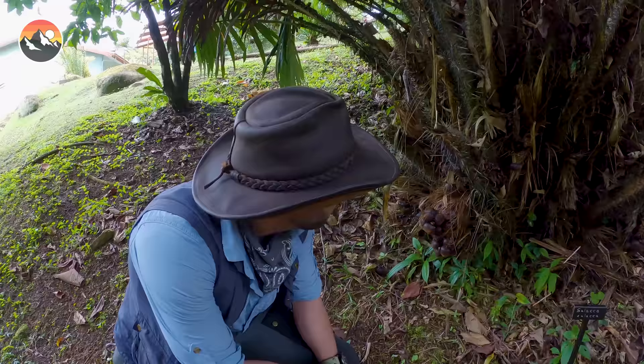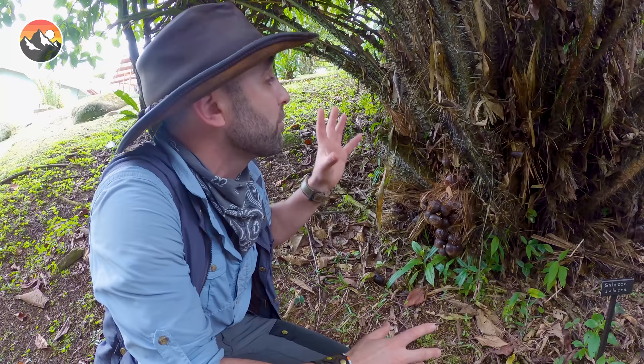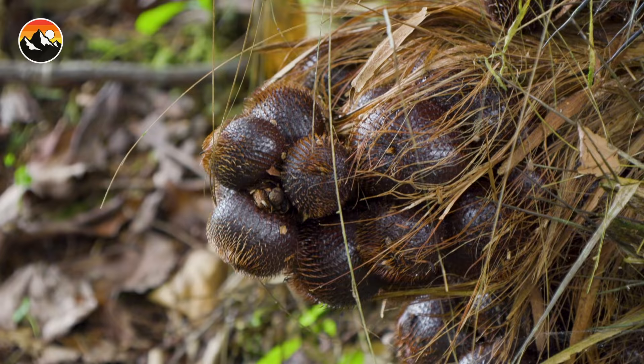Now, like I said, they're not native to Costa Rica. These can be found on several islands in Indonesia, but the habitat here is absolutely perfect for these trees to thrive. This one is actually a female. There's a male here right behind us, and one thing that you may not know is that only the female trees actually have fruit, and the fruit is right there.